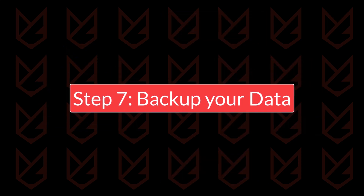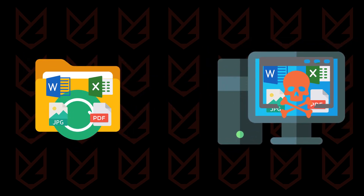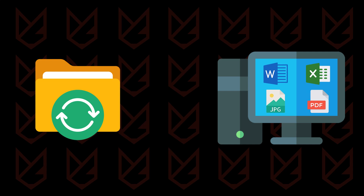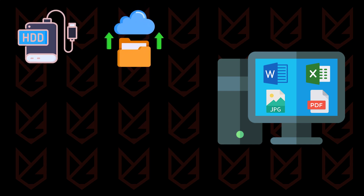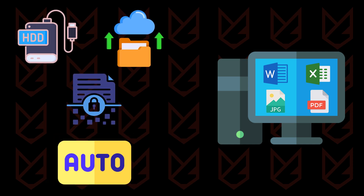Step 7: Backup your data. Data backups are essential to recovering from cyber incidents like ransomware attacks or hardware failures. By maintaining regular backups, you can restore your files and minimize downtime. Use a combination of external storage devices and cloud services for redundancy. Ensure your backups are encrypted and stored in a secure location, automate the backup process to avoid missing regular updates, and keep a copy of essential files unattached to any network.